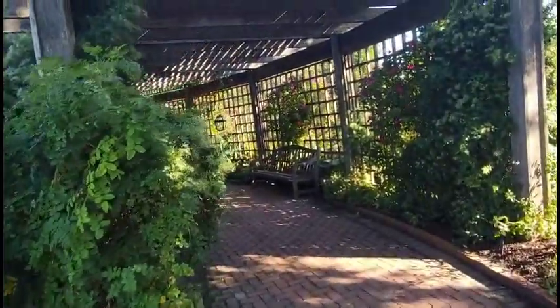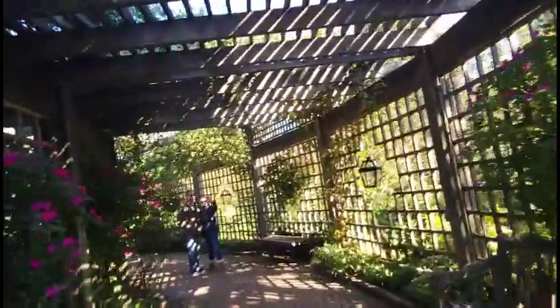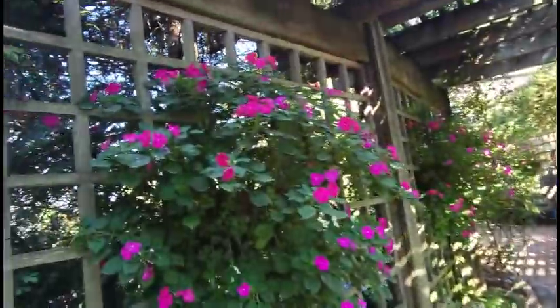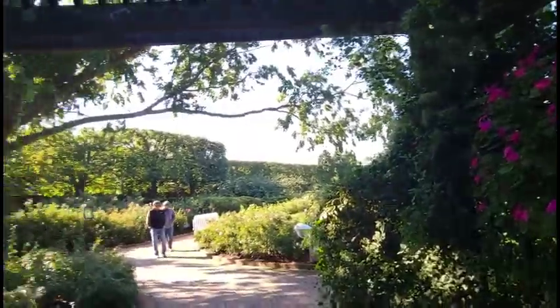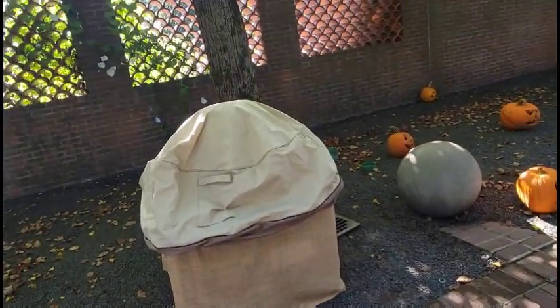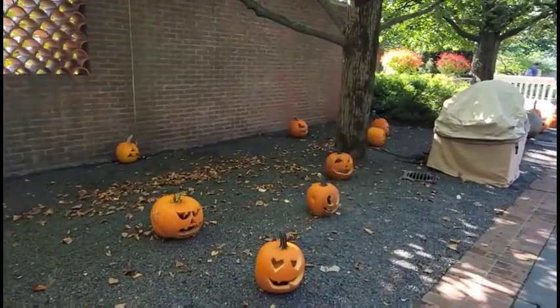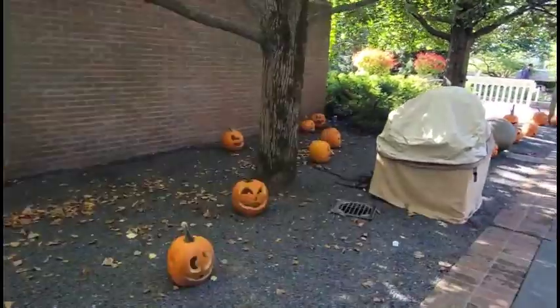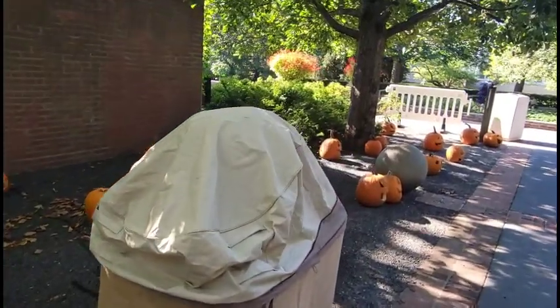Look at this — absolutely gorgeous. This is part of their Thousand Jack-O-Lantern show. If you can see the covers that are there, there are some pumpkins underneath. I am sure they are very gorgeous, but because they have it covered up, we don't get to see them.